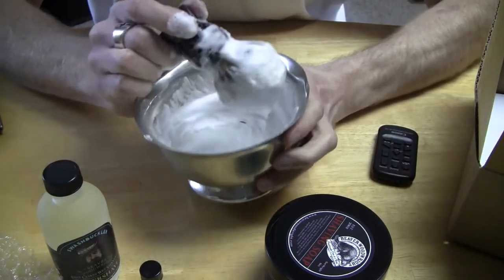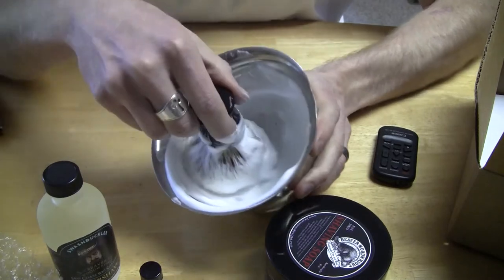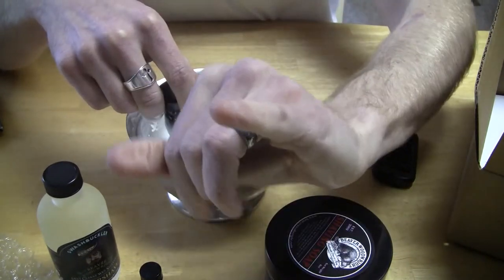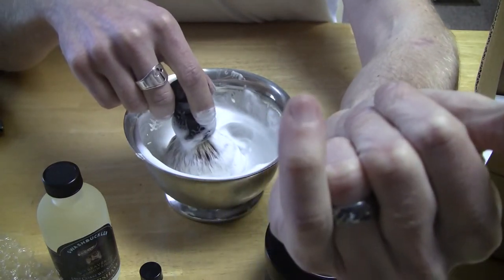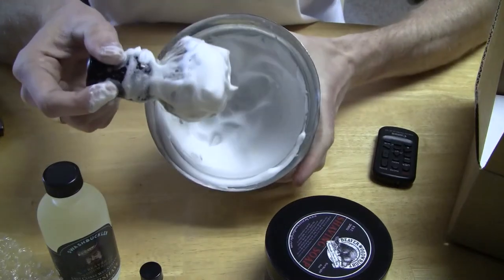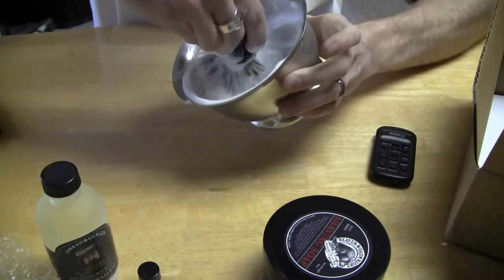Okay, so I am back and I have with me the shaving soap that I whipped up. I literally used just a smidge — it wasn't even the size of my pinky fingernail, probably about half that, because I didn't want to waste it. And you can see the amount of lather that was whipped up.